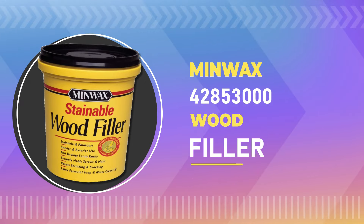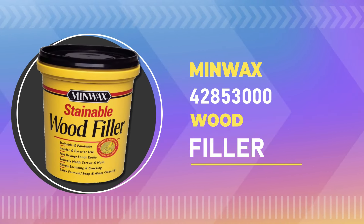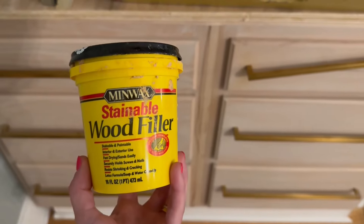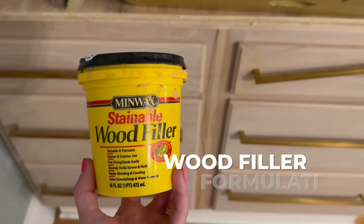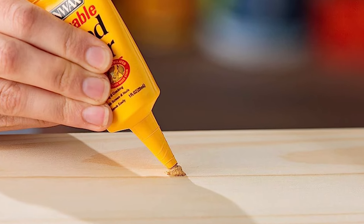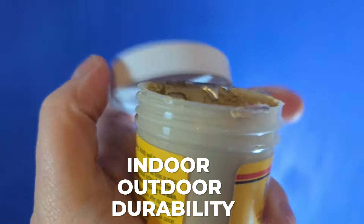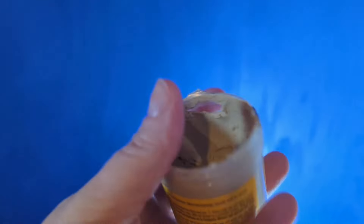Number 5: Minwax 42853000 Wood Filler. One of the standout features of this wood filler is its special formulation that readily accepts Minwax penetrating wood stains. It can handle cracks, small gouges, nail holes, and even those pesky knot holes. This filler is designed for both indoor and outdoor applications, and its durability stands up to the elements.